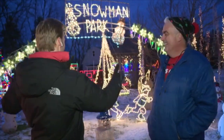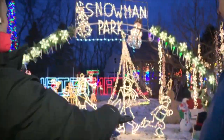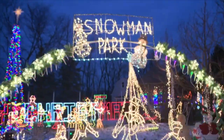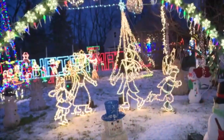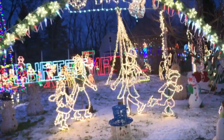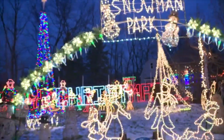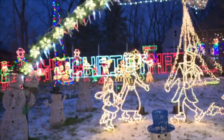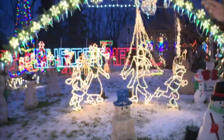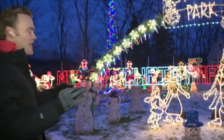I want to talk about this area. We showed the house earlier in the 7 o'clock hour, and the sun's still down so we can really get a feel for this. What are your favorite displays over here? If you go back to the Victorian Village right behind the Snowman Park here, that's brand new this year and that's one of my favorites. I've worked on that all summer trying to get it ready. I really enjoy it. And I love the Merry Christmas text over there — it's so big, so clean.